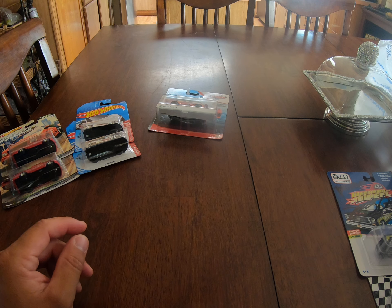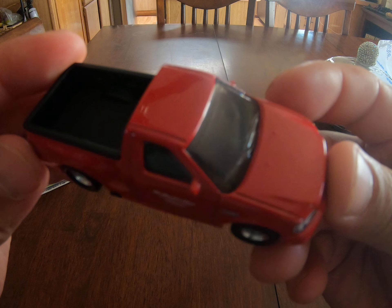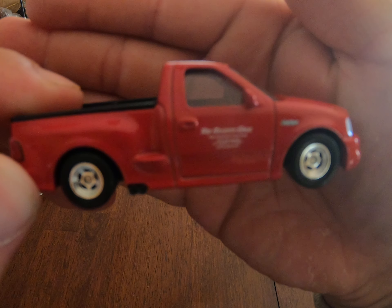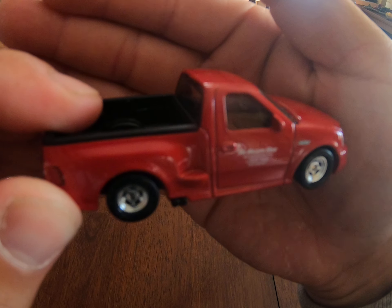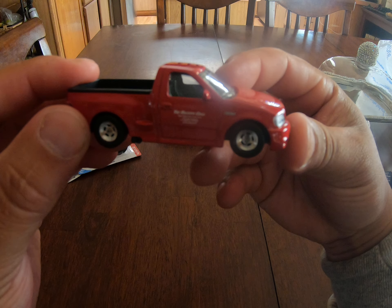Those trucks — I got a regular one right here, I took it out. The camera doesn't want to focus, but it is really cool.